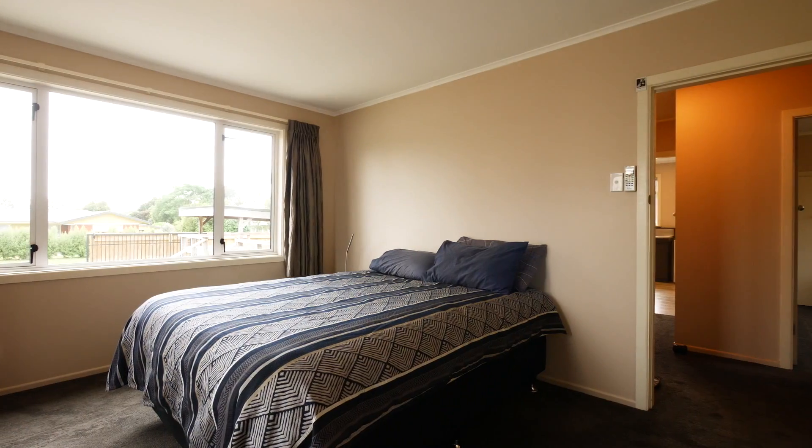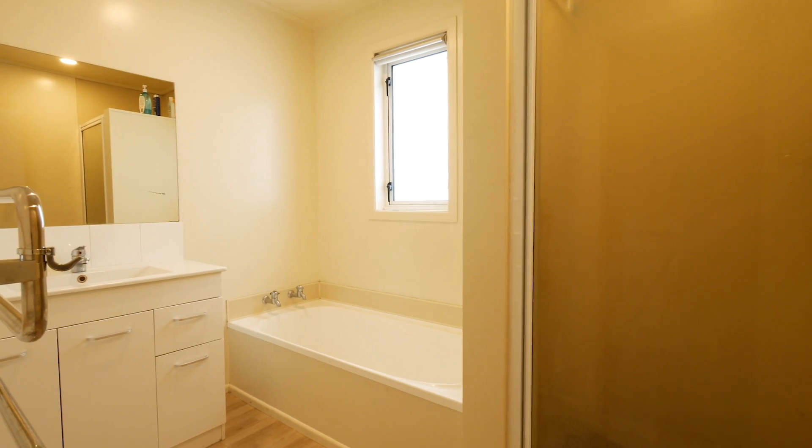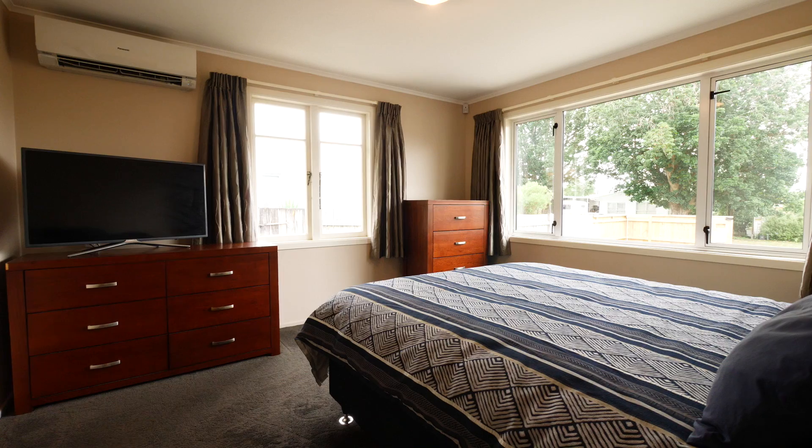There are three bedrooms, all of a good size, serviced by a well laid out bathroom which has a bath plus a separate shower. There are two heat pumps for cooling or heating — one in the open plan living area and the other in the master bedroom.